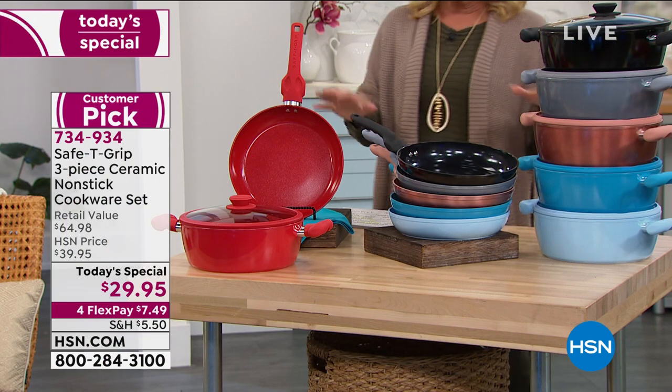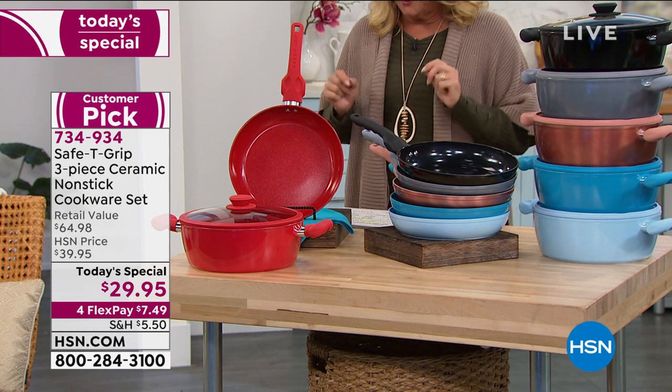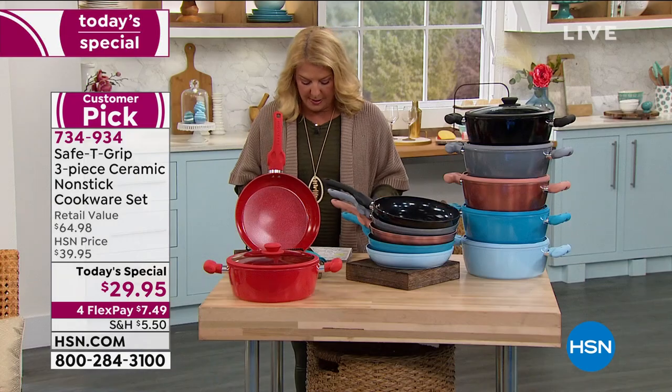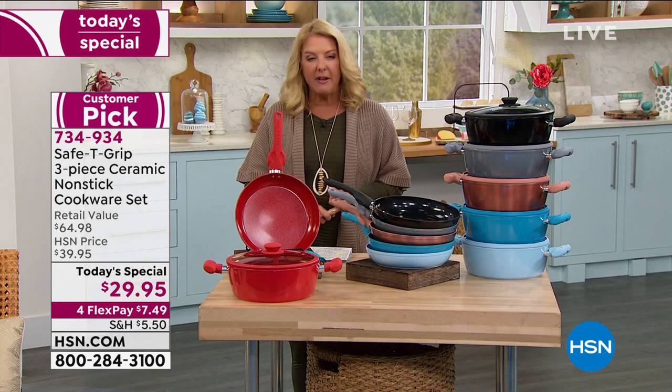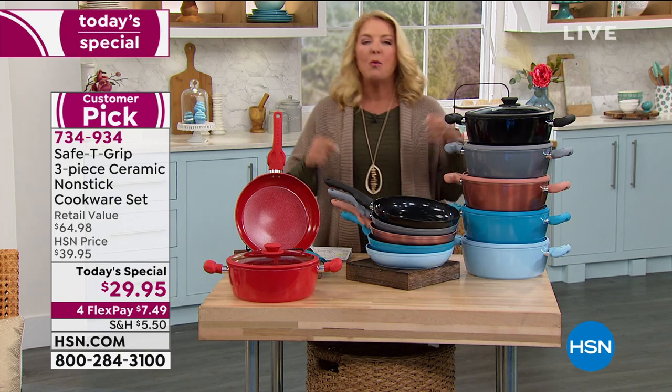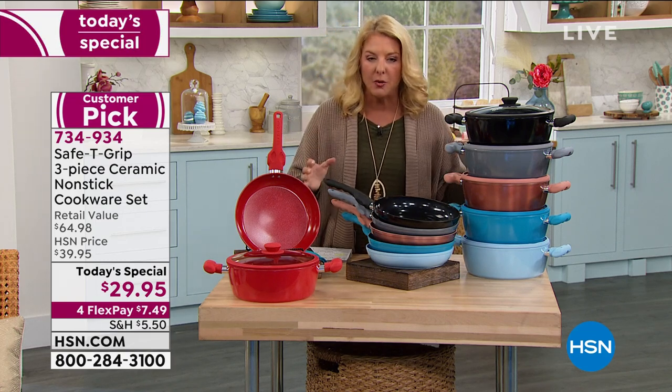I call this the smart brand of cookware because you get three guaranteed things out of this: you get comfort, you get stability, and you get balance. She's talking about pots and pans here. Well, that's the secret behind Safety Grip.